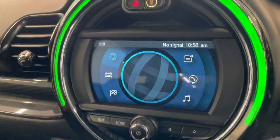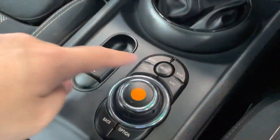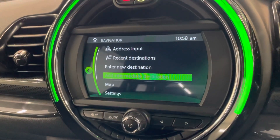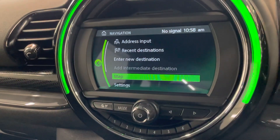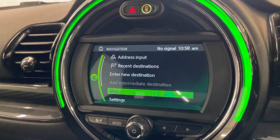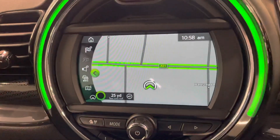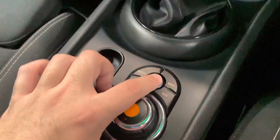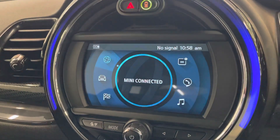Right, let me show you how to work the screen. The screen itself is controlled by the controller just here. Let's go on to the sat nav first — very easy to work. Just go on to sat nav, then 'new destination'. We're not going to add any destinations because there isn't anywhere we need to go at the moment, but just to show you how easy it is. Let's view the map — there we go. You can zoom in and zoom out as well, very easy to work with. If you want to go back, you go back to the menu.